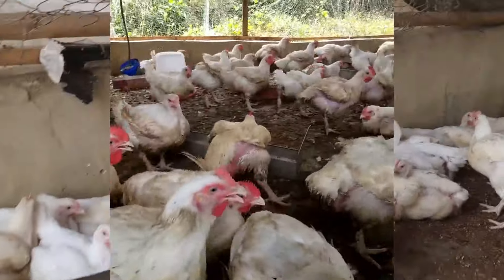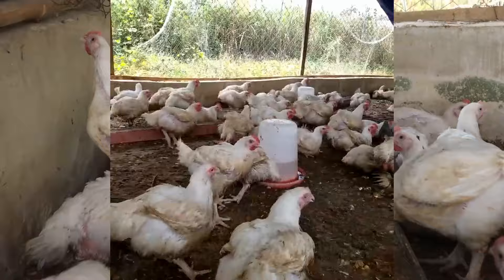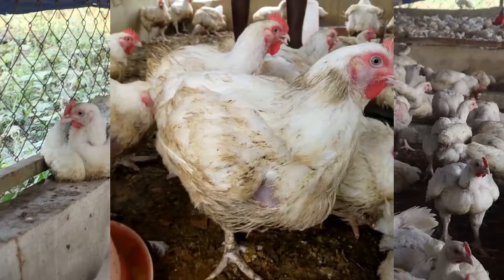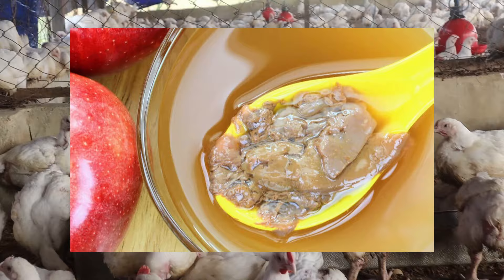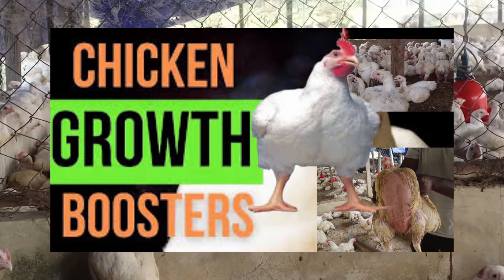Nutrition is the most expensive factor in poultry production. Therefore, to reduce the cost of raising your animals, one should improve the feed efficiency. The use of food additives as growth promoters in poultry nutrition is one way to accomplish this goal, and this brought about the use of growth promoters.